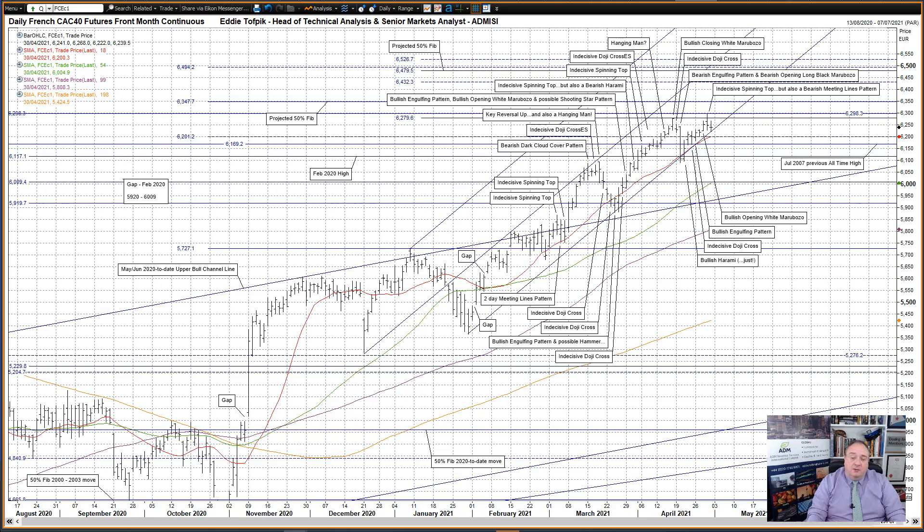The move higher was generated from energy and ammunition derived from the important lower tine, currently at 6222, of the December 2020 to January 2021 bullish Andrews Pitchfork, and its nearby partner the short moving average, currently at 6200, as well as the prior all-time high from July 2007 at 6169. Please note this bullish pitchfork has up till now brilliantly driven the bullish incentive higher since inception in late January.